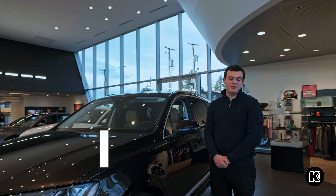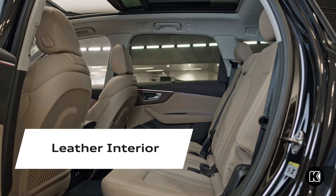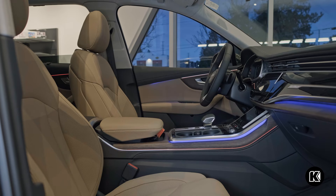This vehicle is equipped with the luxury package, which includes the Dina Mica headliner, as well as the extended leather package and multi-contour seats with massage.